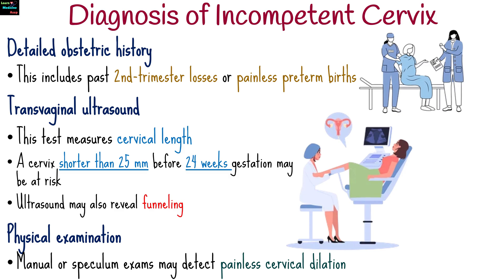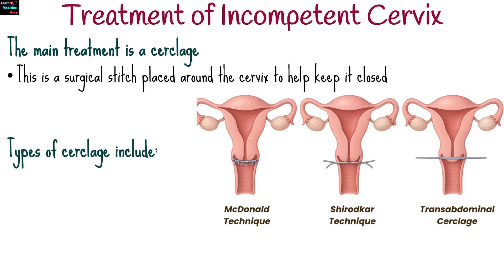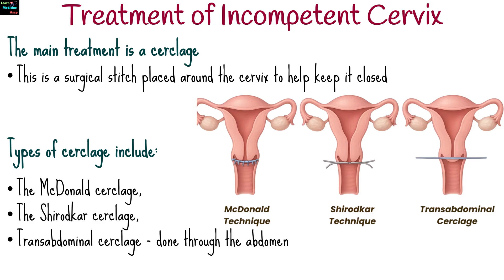The main treatment is a cerclage — a surgical stitch placed around the cervix to help keep it closed. Types of cerclages include the McDonald's cerclage, the Shirodkar cerclage, and the transabdominal cerclage, which is done through the abdomen when vaginal methods aren't suitable.